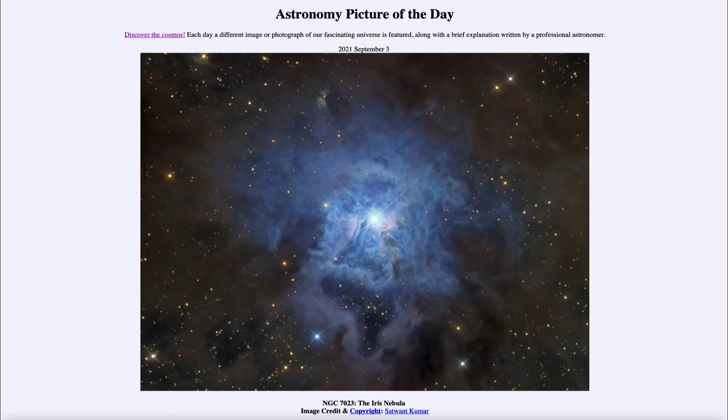Today's picture is titled NGC 7023, the Iris Nebula. This is known as the Iris Nebula, also known by the catalog designation NGC 7023, and it may give you the idea of a flower staring out in space. We see a very distinct blue color, and what the Iris Nebula is is an example of a reflection nebula.